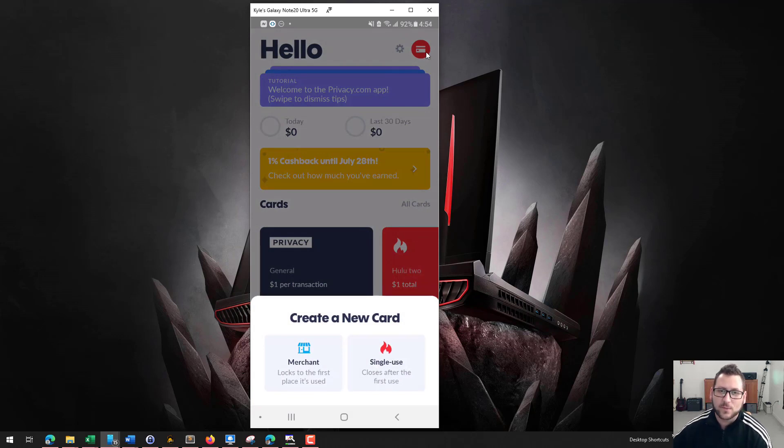If you click on the red icon in the top right-hand corner, you get the option to do two things: you can either create a merchant-specific card or a single-use card. The merchant card will lock to the first place you use it — that's a card for recurring use. The real purpose of this app is to give you the ability to segment all of your purchases and costs, so for example you can keep your Netflix cost and your TV service cost separated.